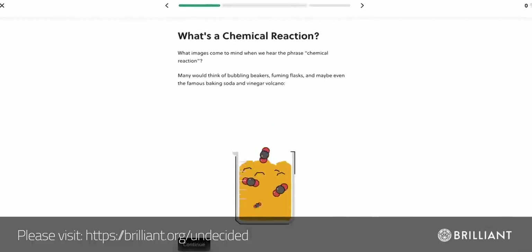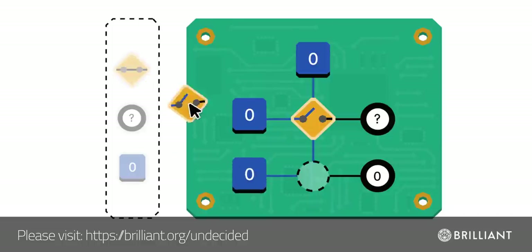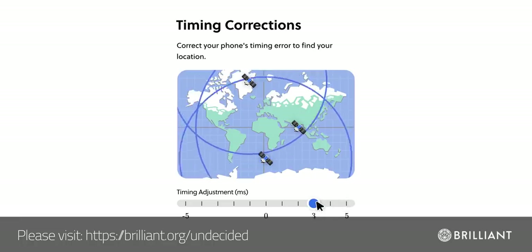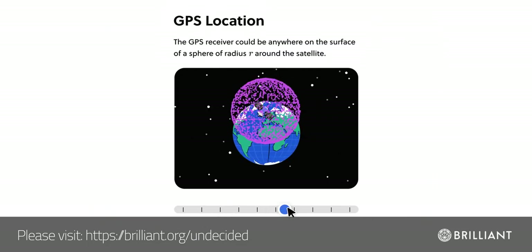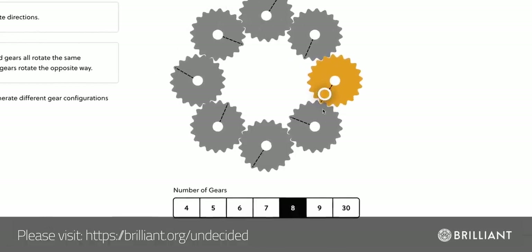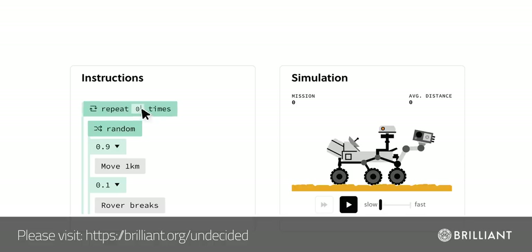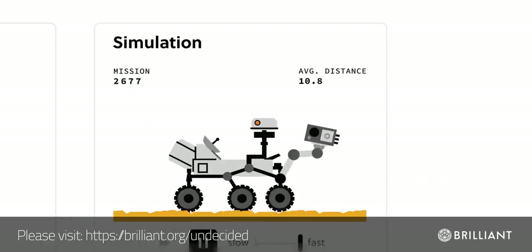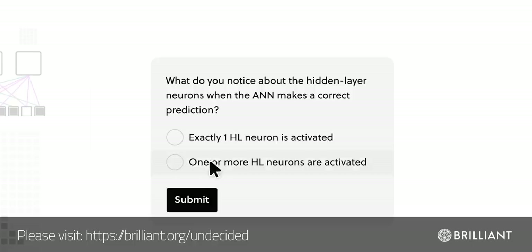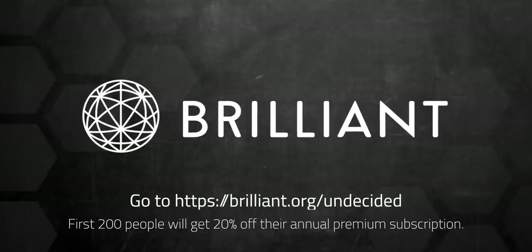If you'd like to learn more about the science behind energy storage systems like this, I'd strongly recommend checking out Brilliant.org. They have fantastic interactive courses like the Chemical Reaction course, which goes into detail on atoms and charges. Brilliant has thousands of lessons from AI to electricity and magnetism, and they're adding new lessons every single month. Brilliant is built around bite-sized lessons to break down concepts into very understandable parts. You're learning the concepts by applying them through fun and interactive problems yourself. Try everything Brilliant has to offer for free for a full 30 days — visit brilliant.org/undecided or click the link in the description. The first 200 people will get 20% off Brilliant's annual premium subscription.